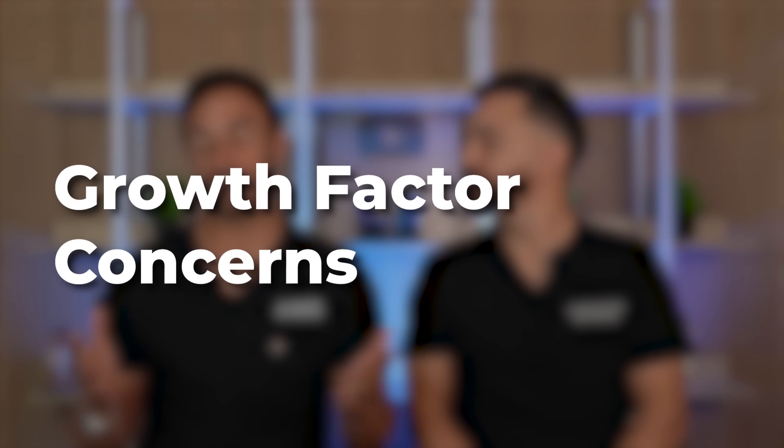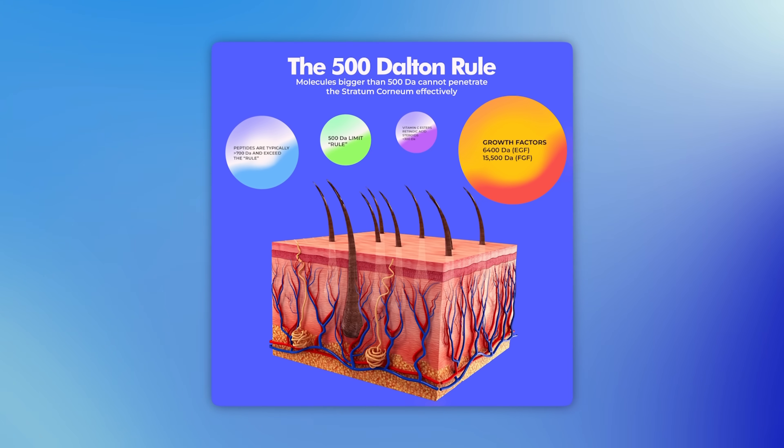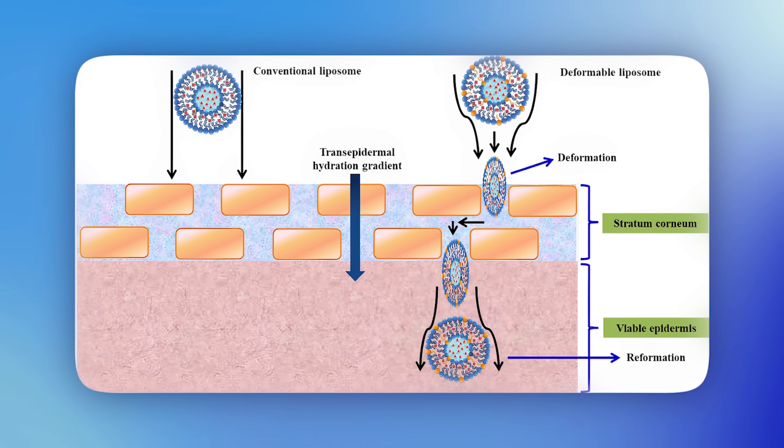What are some concerns with this ingredient? One is absorption. Growth factors, especially human-derived ones, are fairly large in terms of molecular structure and may not pass readily through the stratum corneum — the top layer of skin and the first barrier to entry for any ingredient. There are some studies showing growth factors can be absorbed through other mechanisms like hair follicles and pores. Depending on how the serum is formulated, penetration can be enhanced. In new engineered forms, the molecule could be small enough to penetrate, or they can be packaged in liposomes, or penetration enhancers can be used.